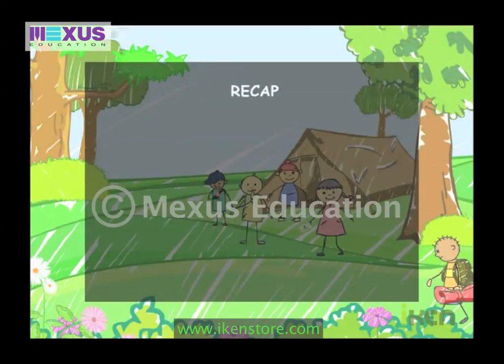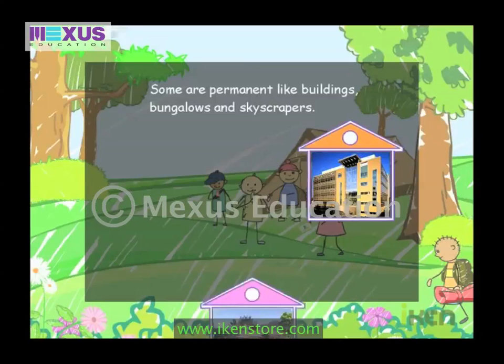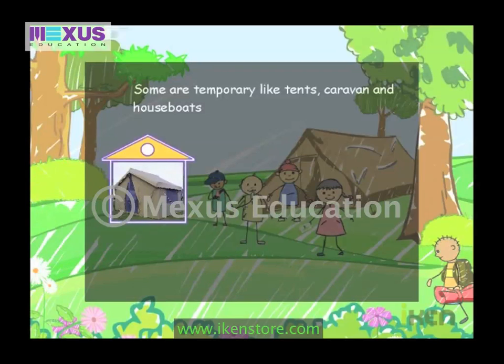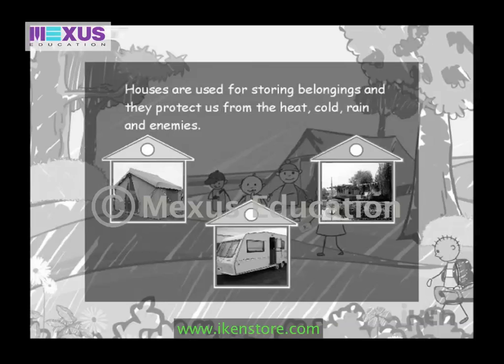There are many different houses. Some are permanent, like buildings, bungalows, and skyscrapers. Some are temporary, like tents, caravans, and houseboats. Houses are used for storing belongings and they protect us from the heat, cold, rain, and enemies.